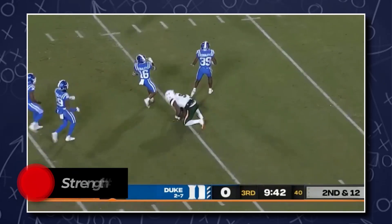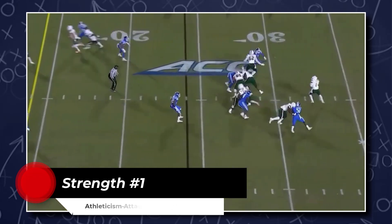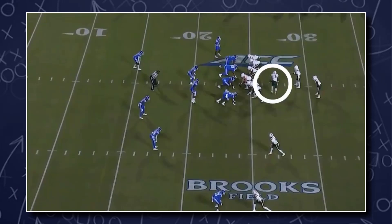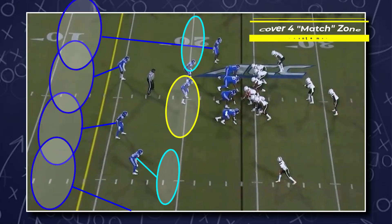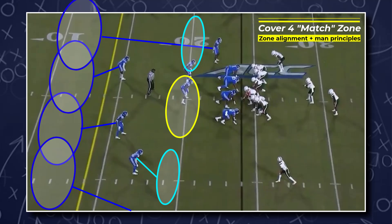Brevin's athleticism allows him to consistently be a threat up the seam, and he really made his money in this area of the field. Here's a nice simple concept the Texans can use to get Brevin in a position to play to a strength. Miami motions Brevin across the line of scrimmage, and the defense is in a cover 4 match zone. Match means a zone defense with man principles, so whichever player comes into your zone, you'll follow and cover them even if they leave your zone.